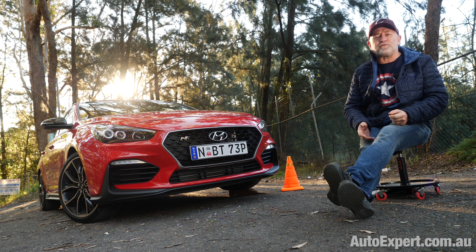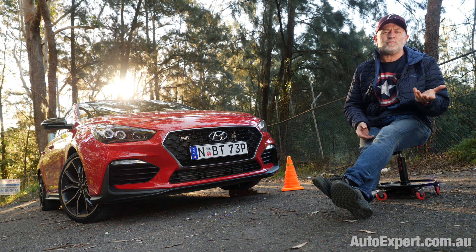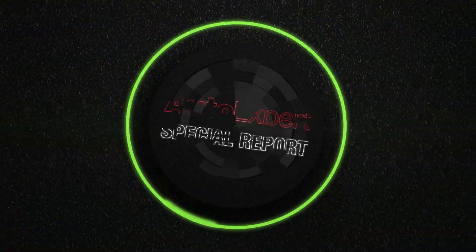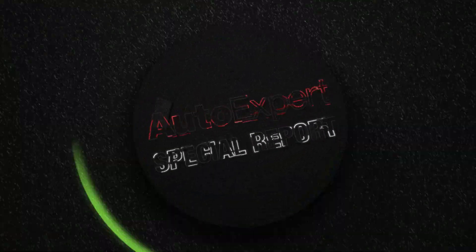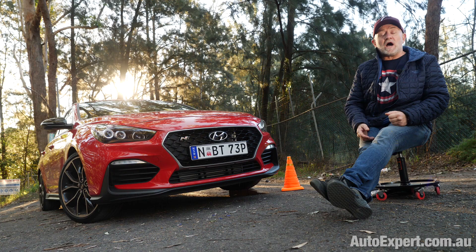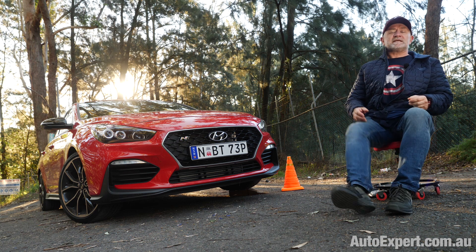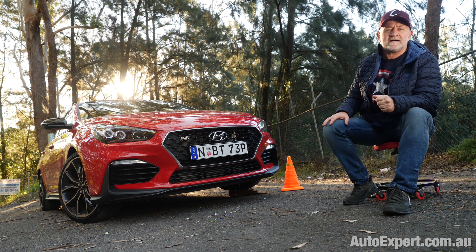Coming up: electronic stability control. What is it? How does it work? And what is the benefit to you? I'm John Cadogan from autoexpert.com.au, the place where Australian new car buyers save thousands off their next new cars.